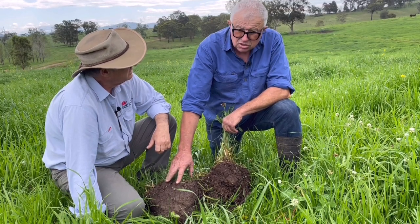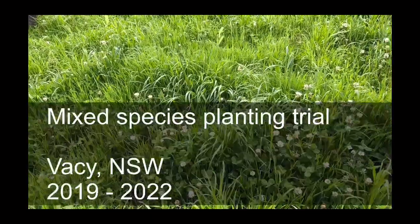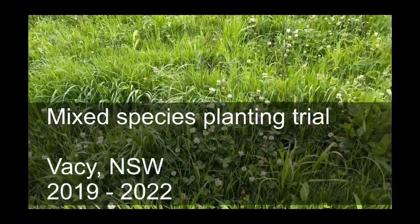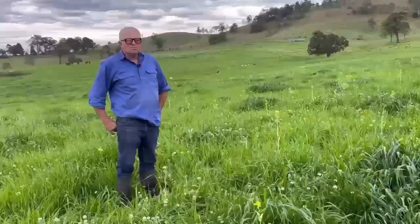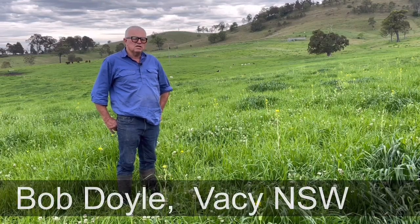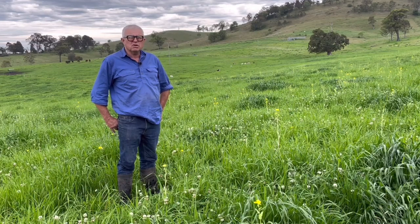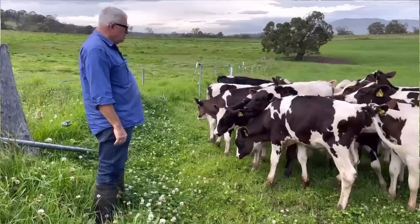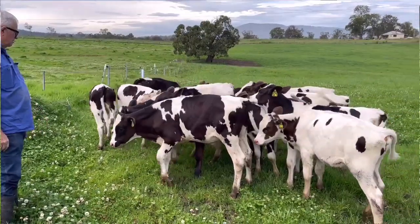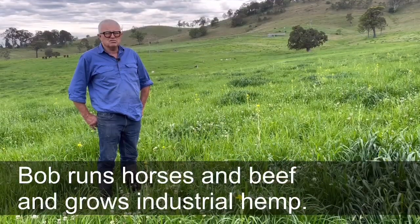We've been missing something and it is the soil biology that we've been missing. Bob Doyle — we've got a farm on the Fishers Hill side of the road at Vasey and another one on the Summer Hill side, and these days we run horses, beef and grow industrial hemp.